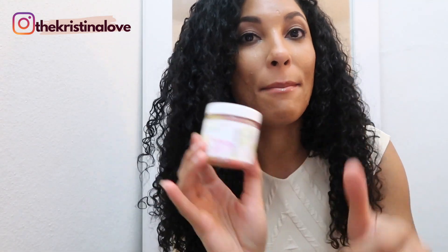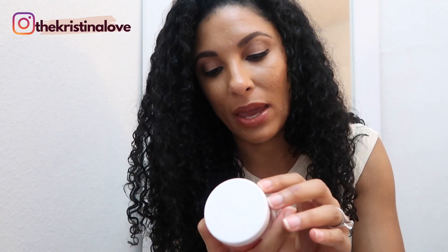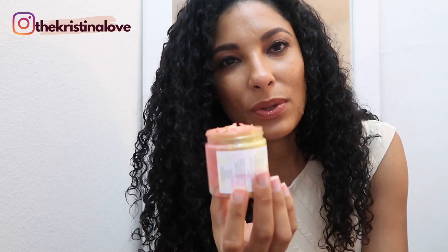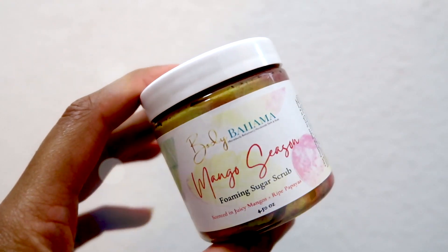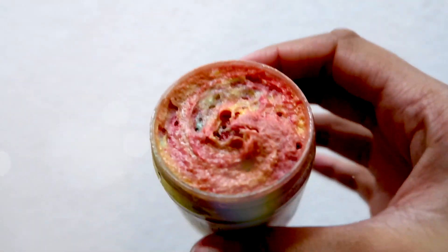Another scrub is the mango season foaming sugar scrub, scented in juicy mangoes and ripe papayas. That's what it looks like inside — this is so sweet. This is going to be really nice and the colors are beautiful. It looks like mangoes — or mangolas — depending on what type you like.